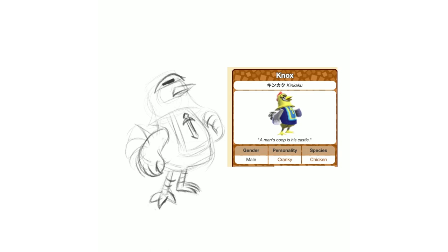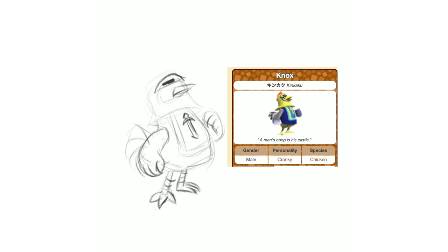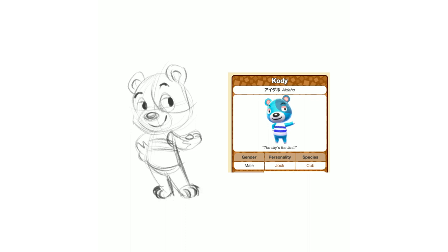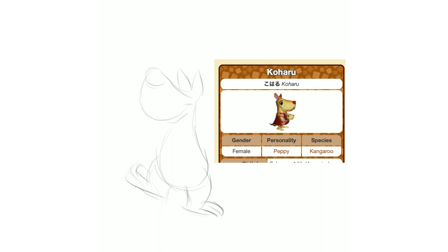Some characters are just a bear with a green shirt — like Cody here, he's just a blue bear with a striped shirt. But his personality is jock, so I made him look a little smug and gave him a stronger pose with his legs so he looks confident and like he knows what he's talking about. Those are harder to put personality into because there's not a whole lot to work with in terms of character design, so you have to inject your own personality when you're drawing.